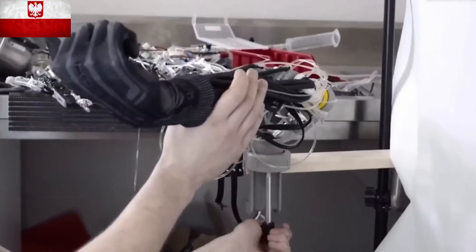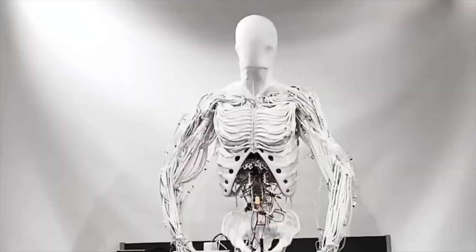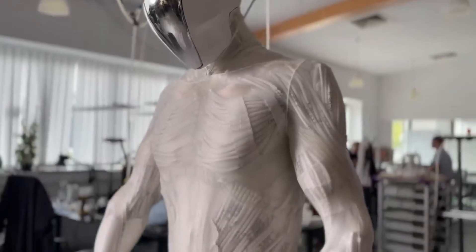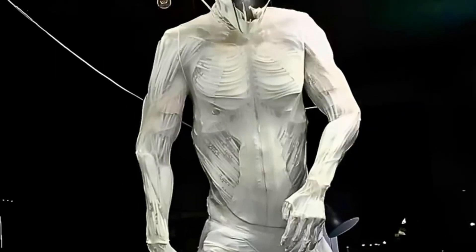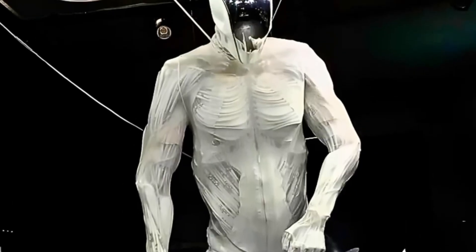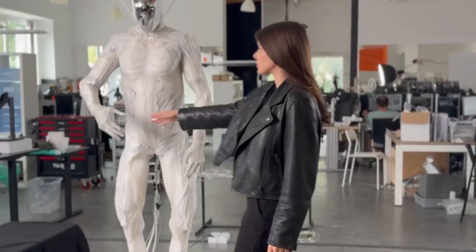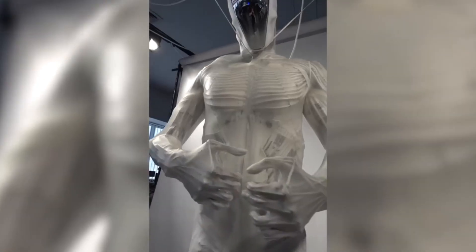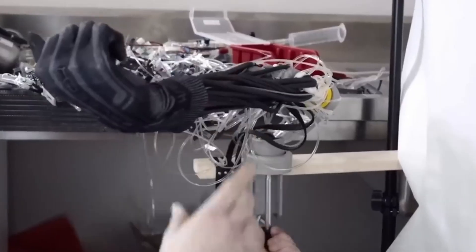A robot stands in a laboratory in Warsaw, Poland. It possesses over 1,000 artificial muscles woven throughout its frame. Its skeletal structure mimics human anatomy down to the joints and tendons. This machine can sweat to regulate temperature. Clone Robotics calls it Protoclone, and it represents one of the most anatomically faithful humanoid robots in an industry that has accelerated dramatically over the past year.